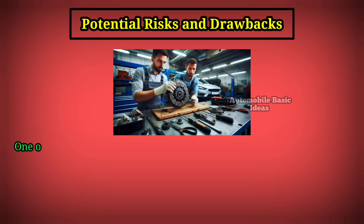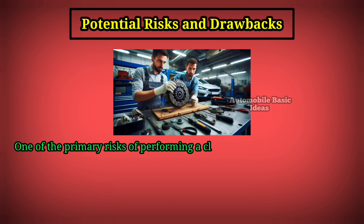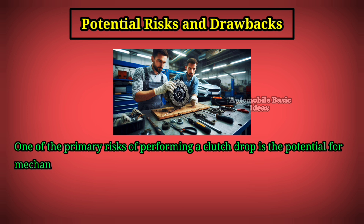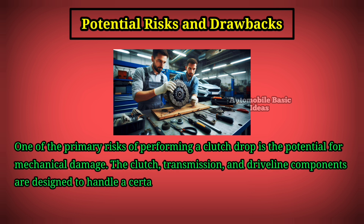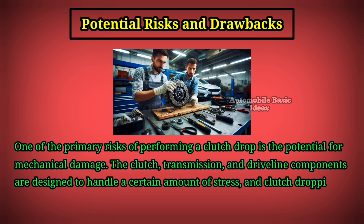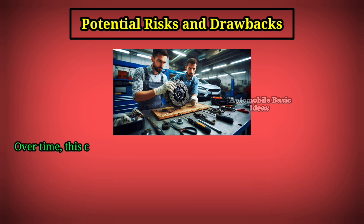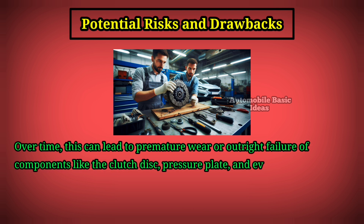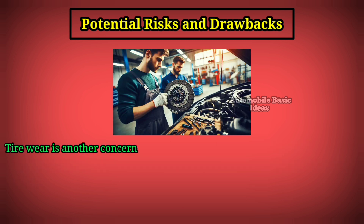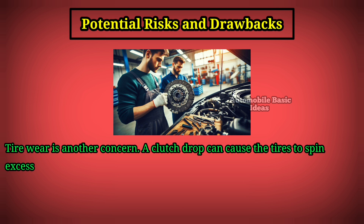One of the primary risks of performing a clutch drop is the potential for mechanical damage. The clutch, transmission, and driveline components are designed to handle a certain amount of stress, and clutch dropping subjects these parts to extreme forces. Over time, this can lead to premature wear or outright failure of components like the clutch disc, pressure plate, and even the transmission gears.